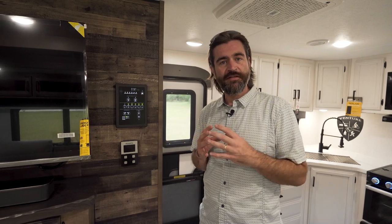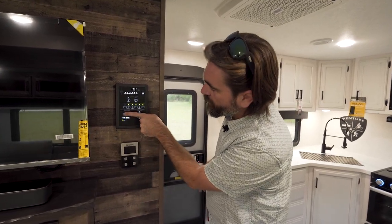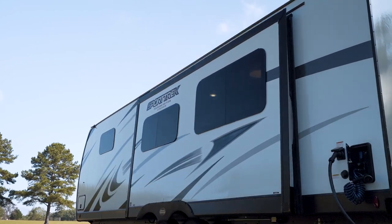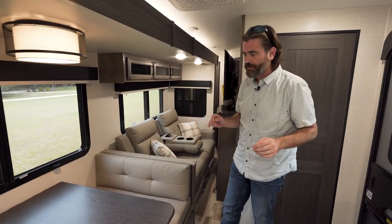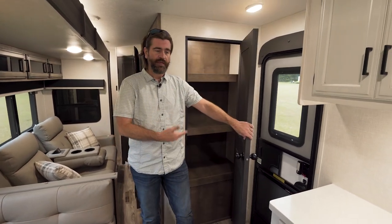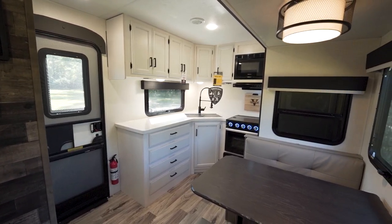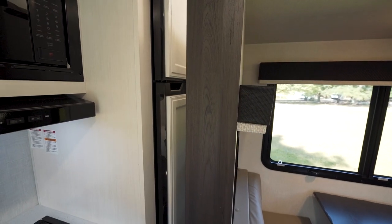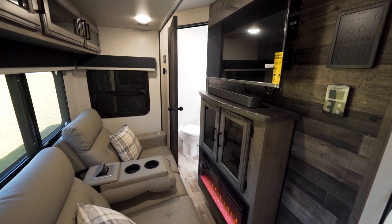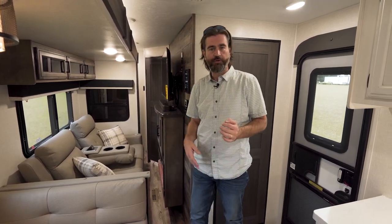I want to run the slides in just so you can see what's accessible with the slides in. We'll select slide one and run it in. With the slides in, as soon as we step through our door, we can get into that main pantry and access pretty much all of the kitchen — certainly our storage, microwave, and stove top. The fridge is not going to be super easy to get into, and the bathroom is going to be a squeeze. So it might be in your best interest to run the slide out a little bit if you're making a quick pit stop.